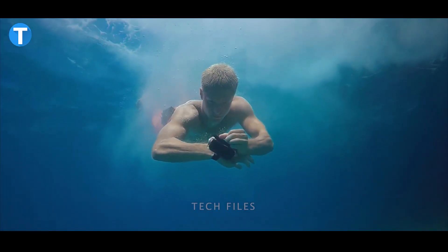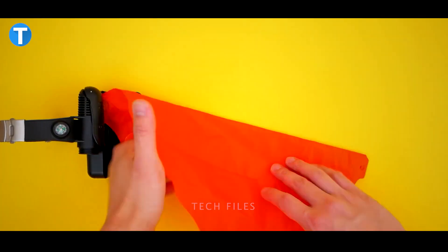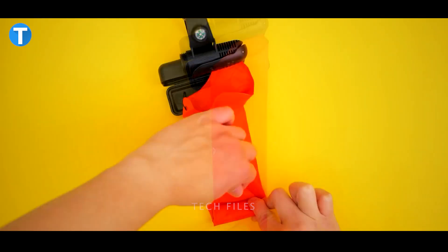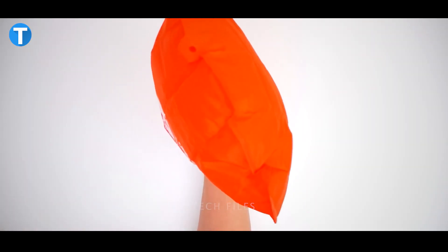It turns into a sizeable pool floaty, bringing the person wearing it back to the surface. After the wearer has been saved, you can later deflate the bag and put it back into the pouch for another use. This device is priced at around $10.